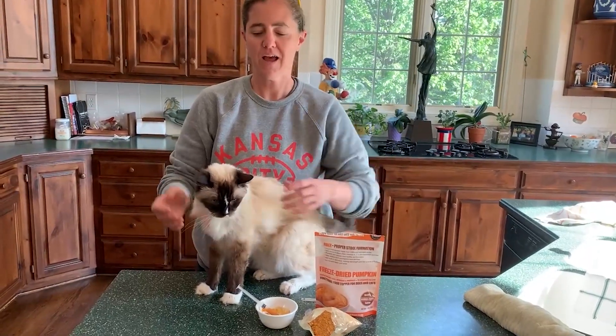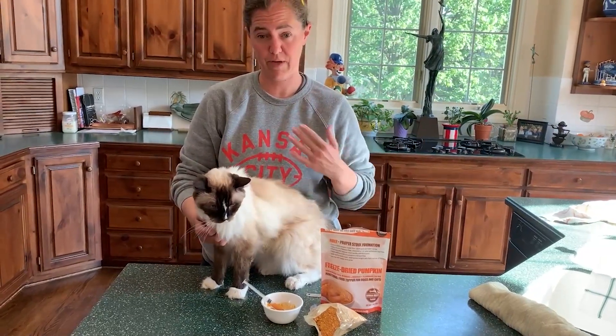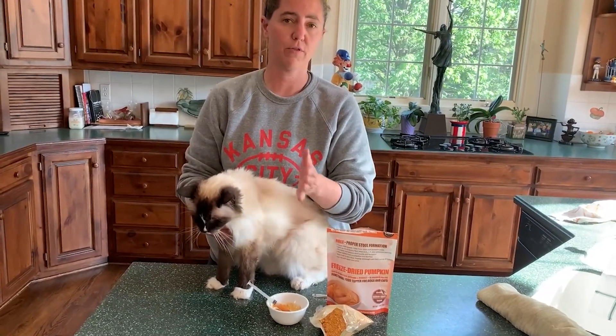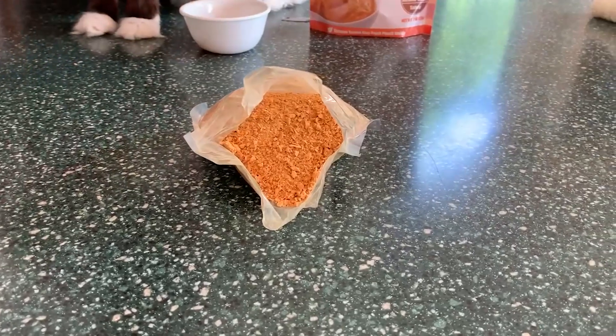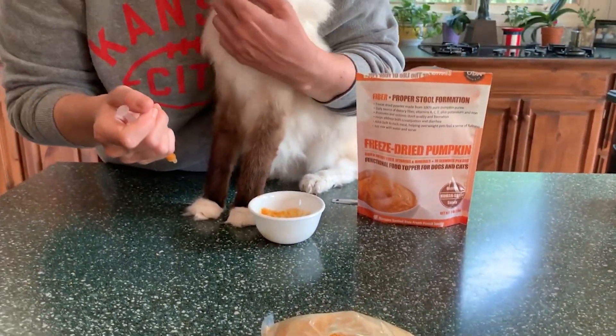That wraps up our final product review video for the freeze-dried pumpkin powder from Whole Life Pets. I'm at my parents' house again — my mom said Murphy had a tiny little poop, so we're going to see if we can get him to have a bigger poop by adding more pumpkin. The ratio for syringing I've found is one portion of powder to three or four portions of water, and warm water helps it disintegrate better since the bag has both powdery and chunky consistencies. I'll include a link below to where you can buy this online. Thank you so much for watching, and if you have any questions, please don't hesitate to ask — see you next time!